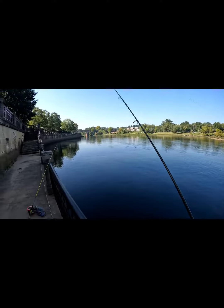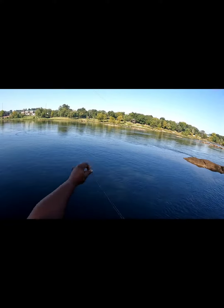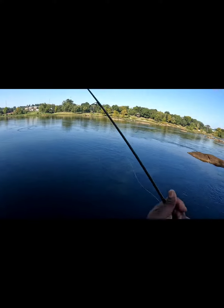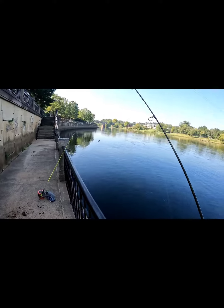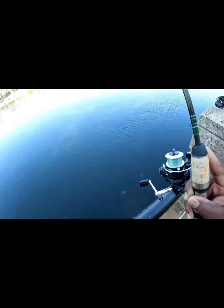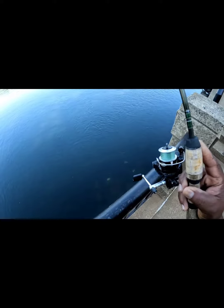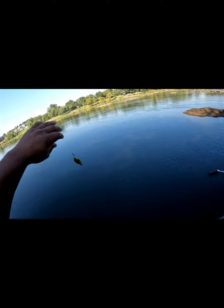Oh, missed him! He had it underwater and I missed him. All right, throw out a little plug out there — got a little fat one.